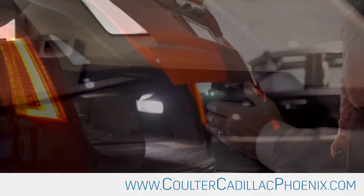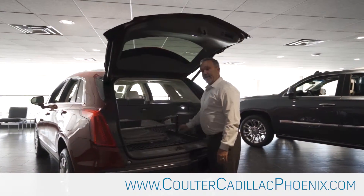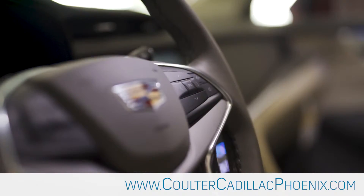The nice thing with the XT5 is it has plenty of cargo room. You can fold the seats down from the back and that gives you 63 cubic feet of cargo space.